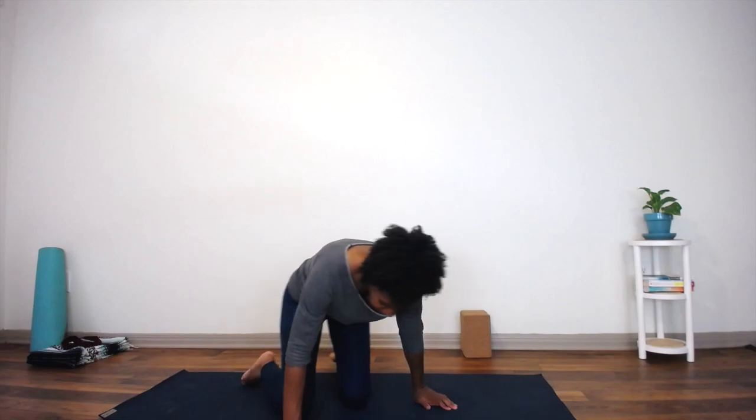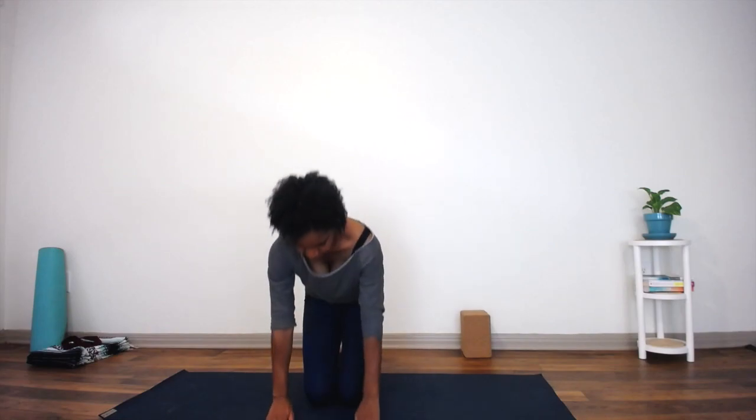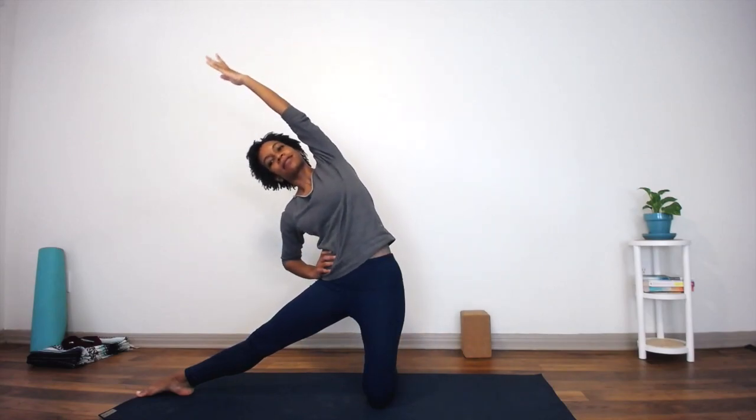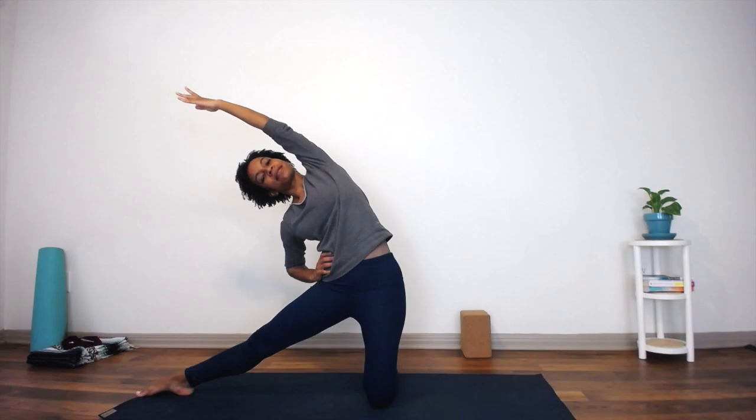Kneel in the center of your mat and place your hands on your hips. Extend your right leg out with your toes pointed. Release your left hand down by your side and inhale your left arm up overhead. Exhale, bend over to your right for a side stretch.